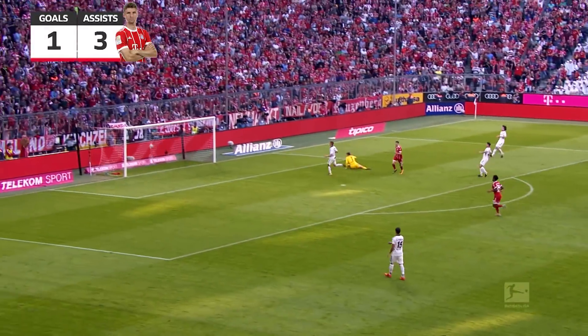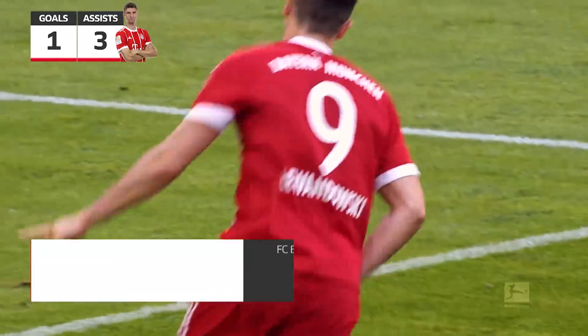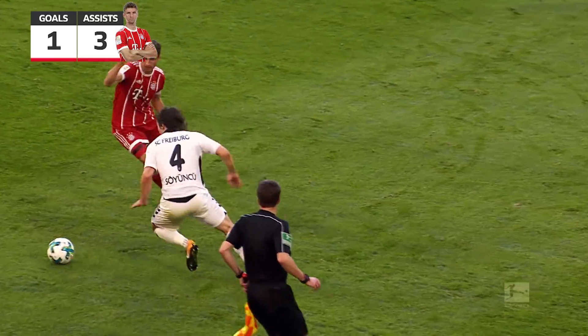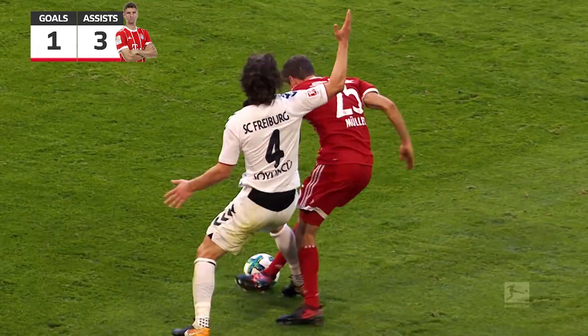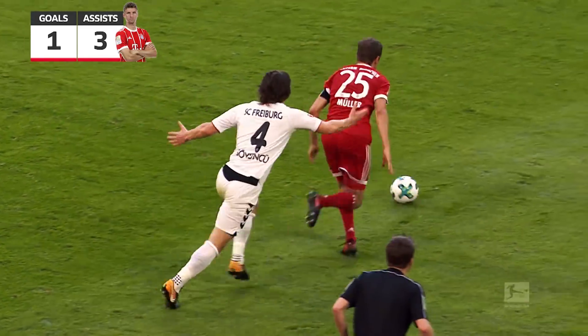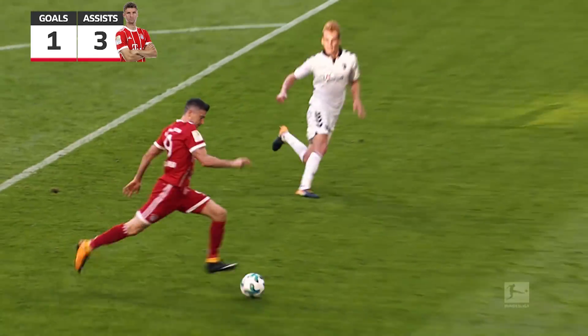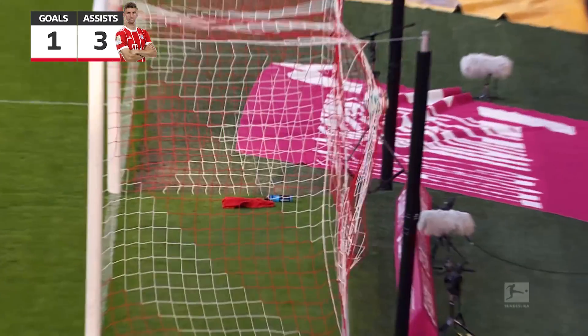Muller for Lewandowski, who has his customary goal against Freiburg! So Jinxie tries to be a bit too clever. Muller is on him all the time. Job done for Jupp Heynckes — game over.